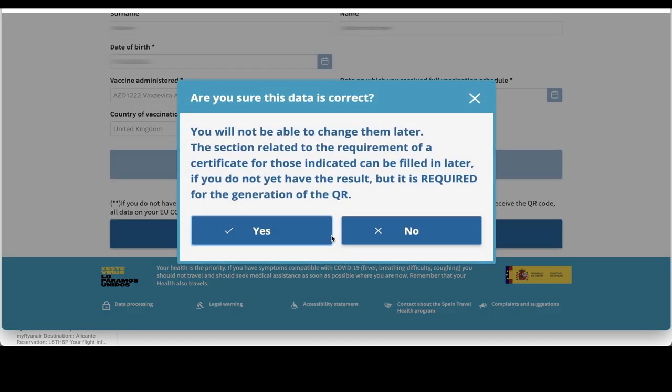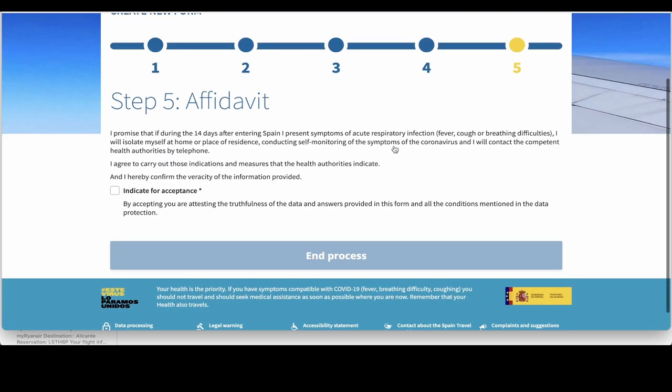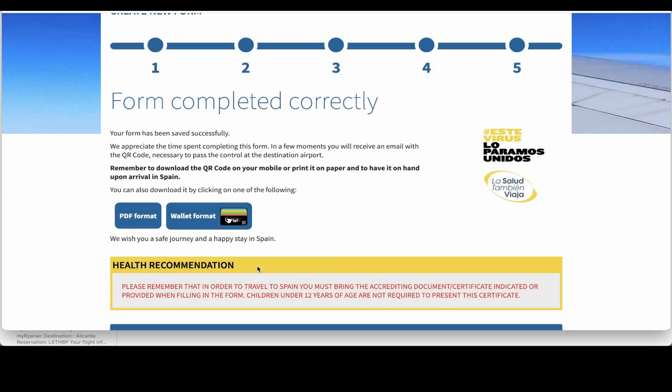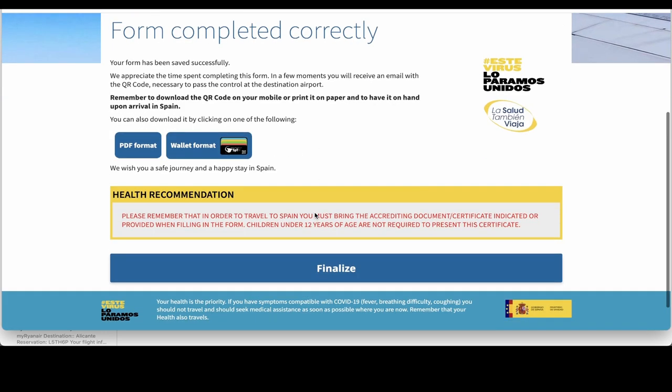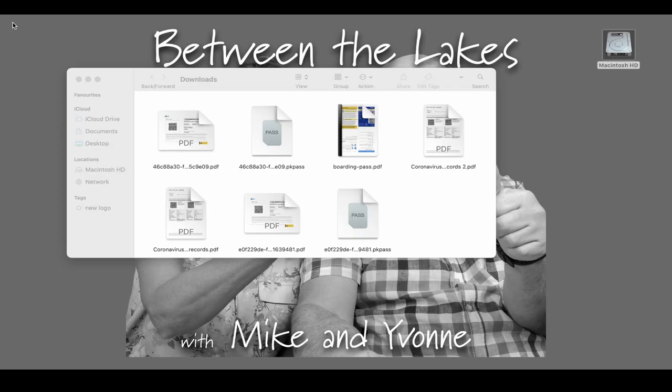Then you save and continue. Now we're doing the last part, which is the affidavit — 'I agree to carry out the indications and measures that the health authorities indicate.' So we tick the box and end the process. And that is it. As soon as I finish the form, I'm getting an email directly to my inbox saying I've completed the form. 'You've completed your health control form correctly.' I'm going to download that, finalize, and we've got everything we need in the documents download folder. That's all you need — that will get you through to your final destination.